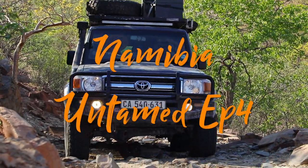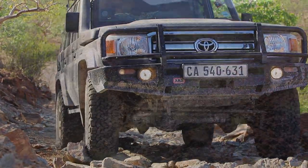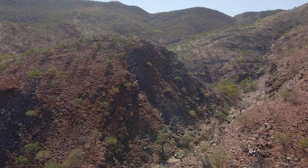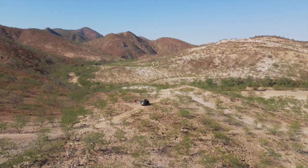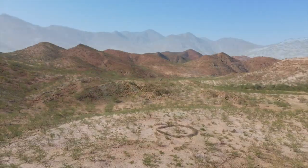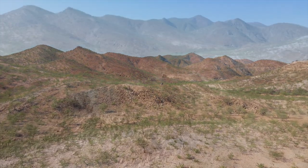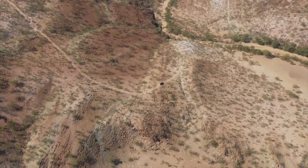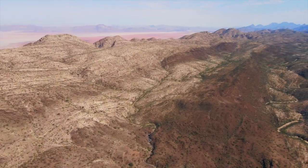Welcome back to episode 4 of Namibia Untamed. It's D-Day and we left our camp heading for the infamous Van Zyl's Pass, situated in the north-western corner of Kaokoland. The top of the pass to the bottom is about 10km, and if you think that will take you a few hours, think again. The pass was originally built by Ben Van Zyl and his team of 20 men — it took them 4 months to complete the road, and I still feel they haven't finished it.